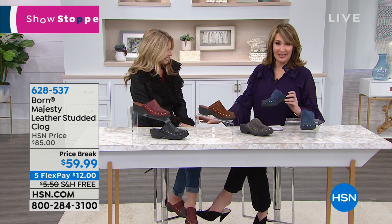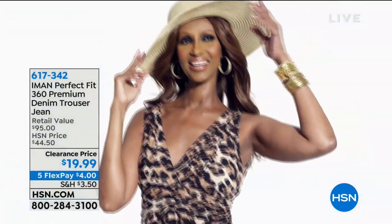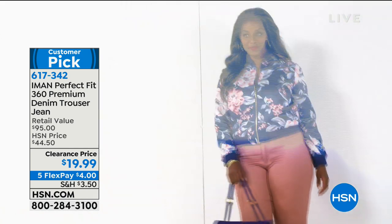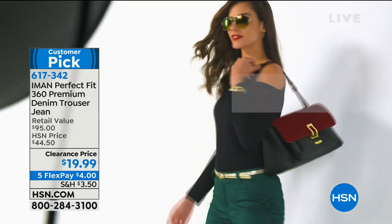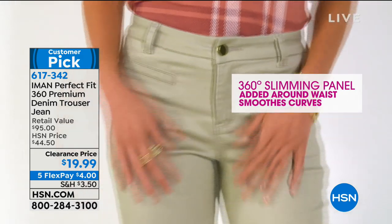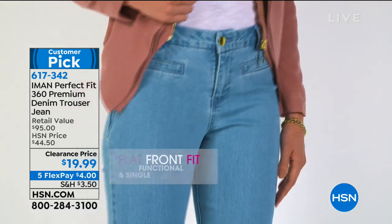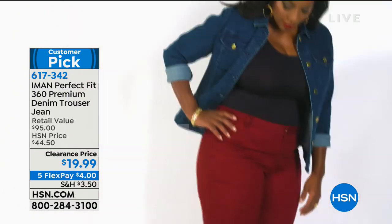Closing in on close to 6,000 of you ordered the trouser jeans I'm wearing this last hour — these jeans are fabulous for under $20. It does not get better than this. They're still available — order the color and size you want. If you're in between sizes or on the high end, go up to your next size to get the perfect fit.